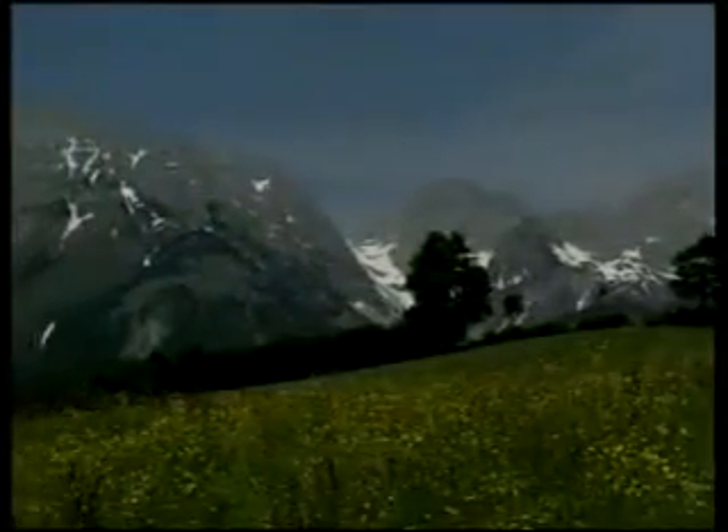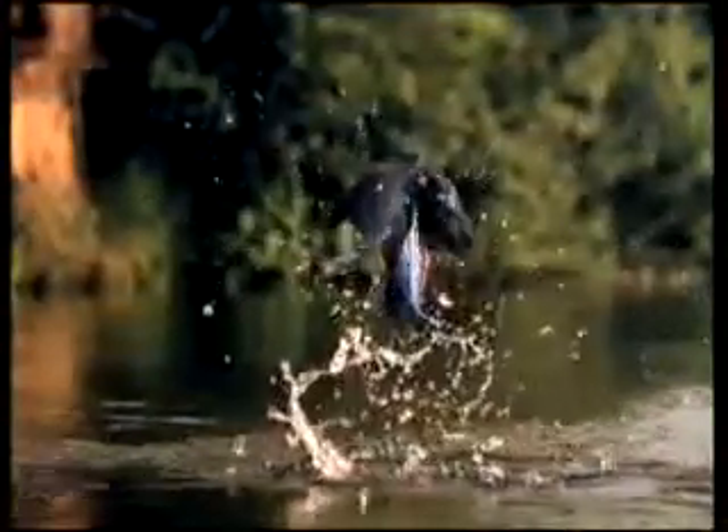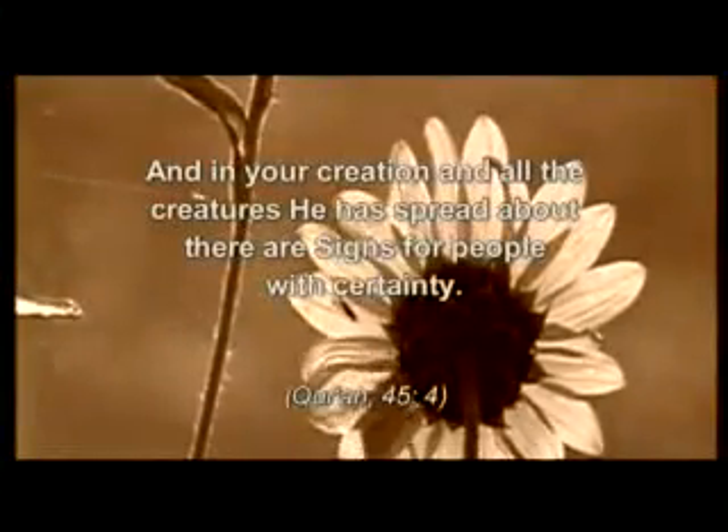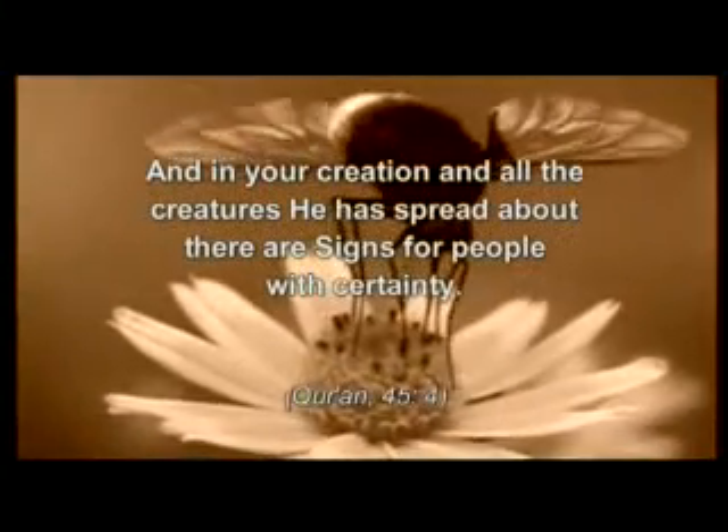Natural composites, like all materials in nature, are an example of God's matchless artistry of creation. God indicates in the Quran that there are examples in the creatures he created: 'And in your creation and all the creatures he has spread about, there are signs for people with certainty.'